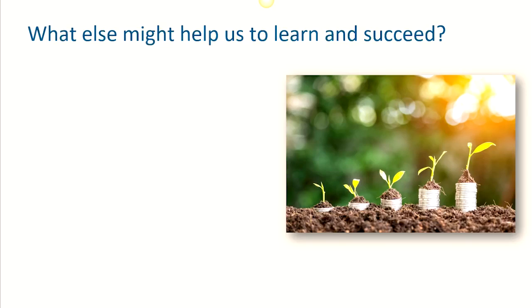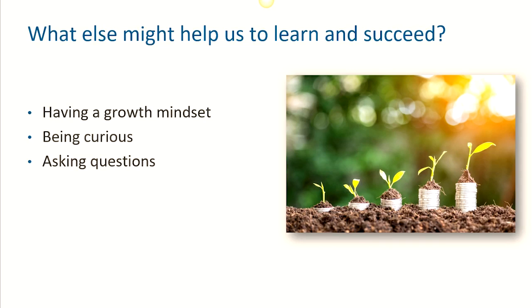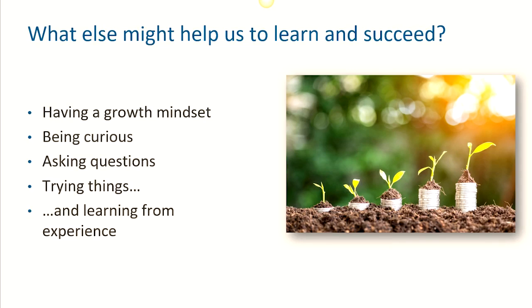In terms of how we approach our postgraduate studies, what else might help us to succeed? Well, it can really help to have what is called a growth mindset. This means accepting that, despite some things being more challenging than others, it's still always possible to learn, adapt and improve. Maintaining your curiosity and not being afraid to ask questions is also going to be key. University also gives you the space and opportunity to try lots of different things, so do take opportunities where you can. They may or may not always work, but importantly, you can learn from them.